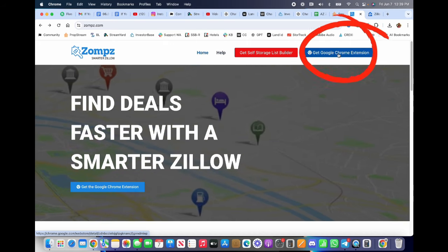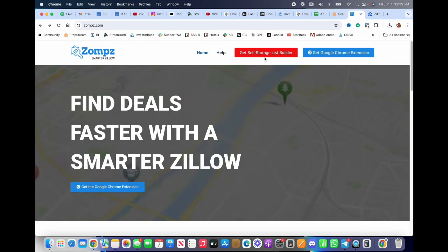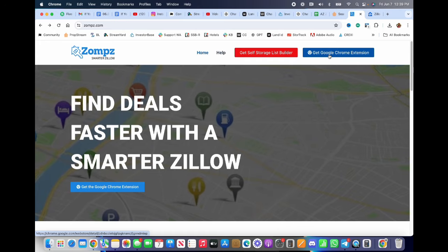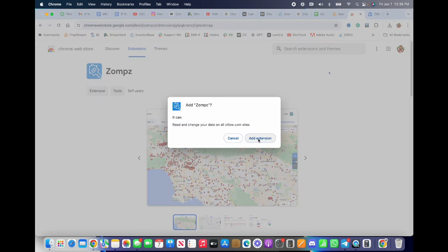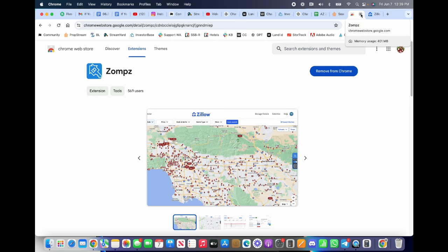To get Zomps, select this blue button here. The red button is for building self-storage lists, but this video is not about that. Once you get to the Google Chrome Web Store — you must be using a desktop or laptop, this cannot be used on a tablet or smartphone — hit 'Add to Chrome,' then 'Add Extension,' and boom. You can close that window and go over to Zillow.